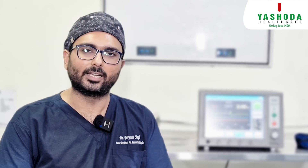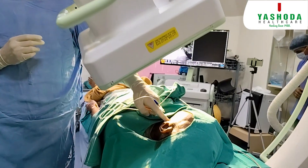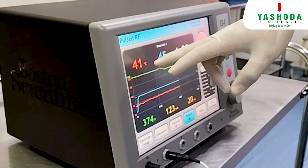We can do the latest procedures for all pain ailments, especially cancer pain. Recently, we have performed radio frequency ablation for Ganglion Neuralgia. It is not a normal radio frequency ablation — it is a pulsed radio frequency.